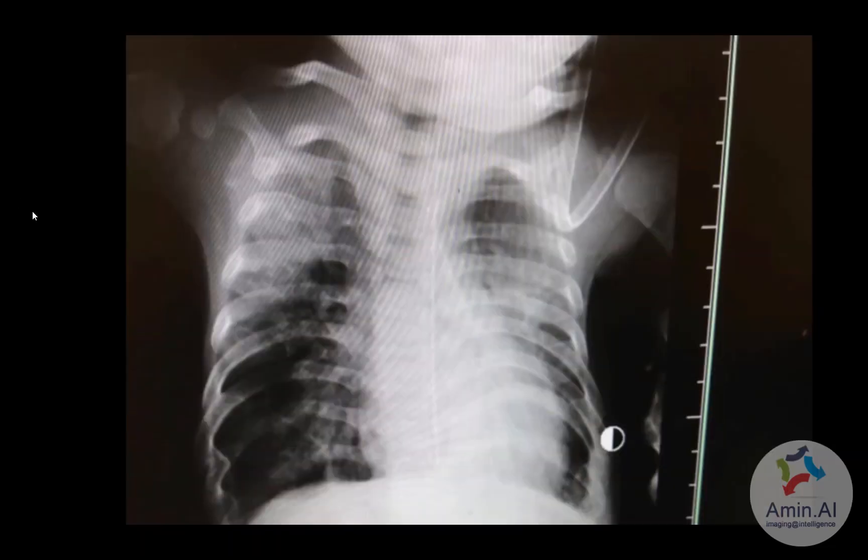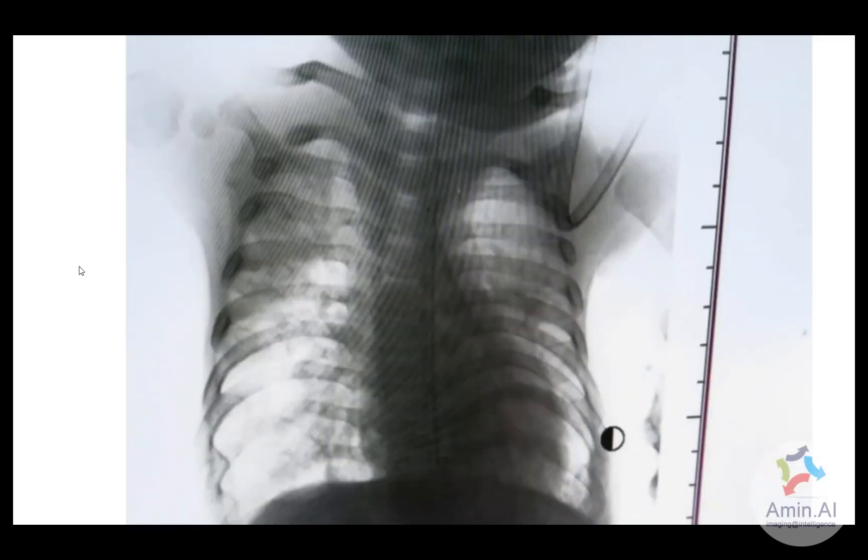This was another pediatric patient, and on this x-ray there are opacities that are rather atypical in the sense that they follow more of a mid and upper zone distribution. Despite this atypical distribution, this patient still tested positive for COVID-19.